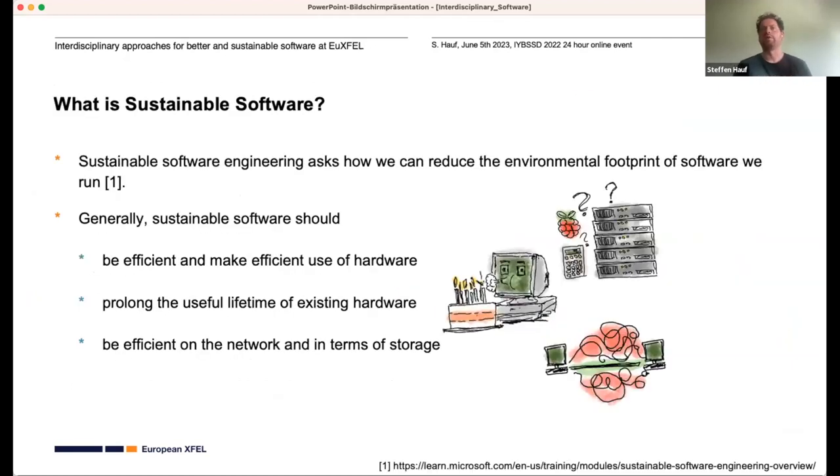Now, one more definition before we go on to examples: what is sustainable software? Generally, sustainable software should be efficient — that's maybe obvious — and also make efficient use of hardware, so you don't need a supercomputing cluster to read or write an email. Sustainable software should also prolong the useful lifetime of existing hardware, so it should not only run on cutting-edge hardware — which is also very expensive.